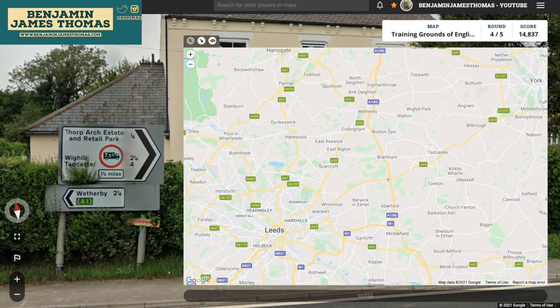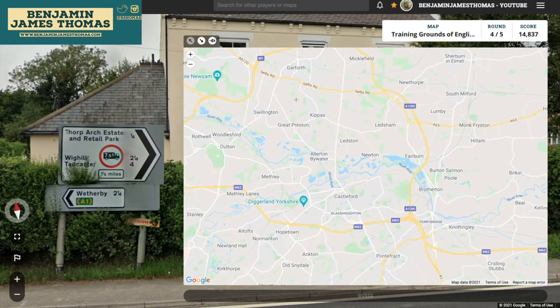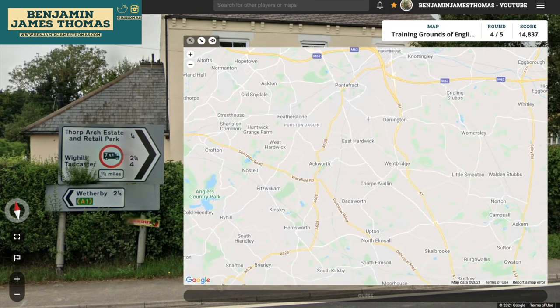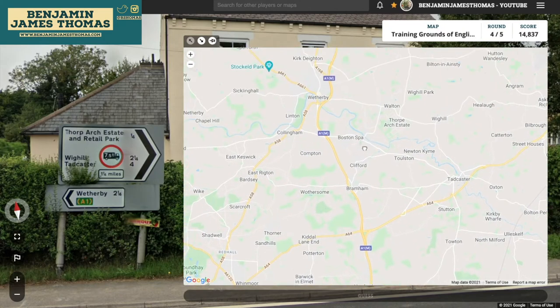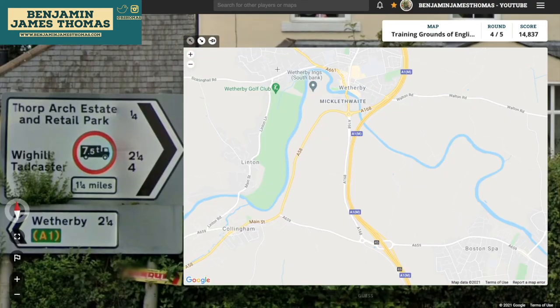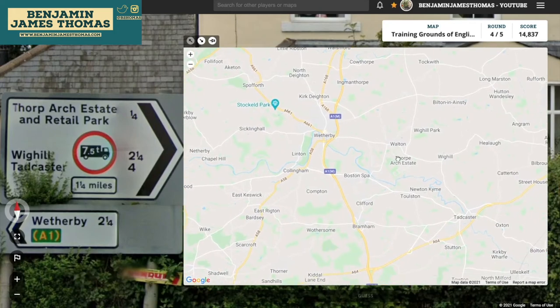There's the A1(M). I think that's it, isn't it? So the A1 is apparently a motorway. Ah, the A1 is also down here — it's never ending. We just need Wetherby. I can't see it anywhere. Wetherby. Okay. Wetherby on the A1. We've also got Wighill and Tadcaster round here somewhere. There's Wighill. There's Tadcaster.